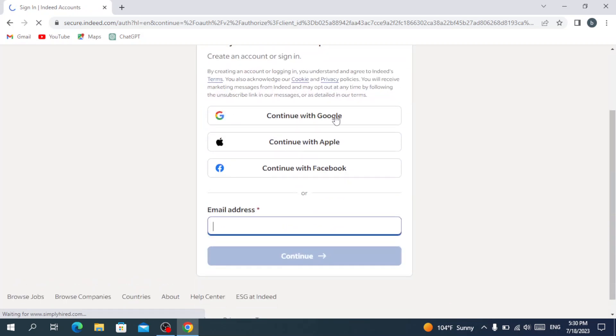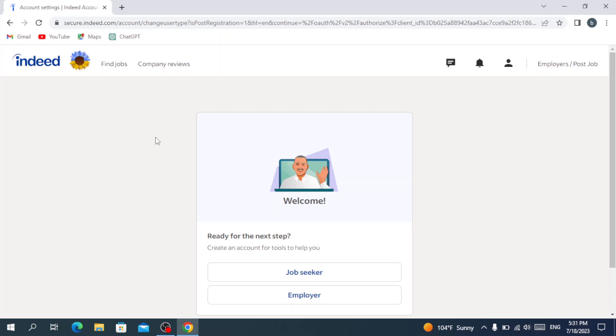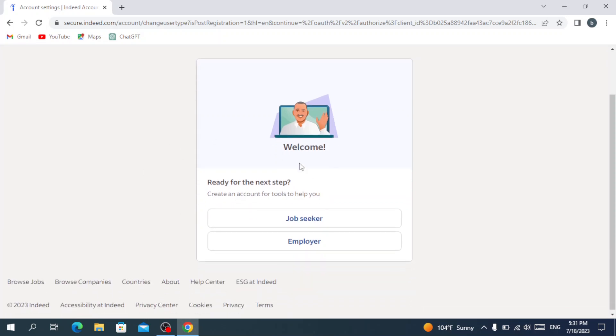You can sign in with your Google account, Apple account, or Facebook account, or also your email address. After writing your email, you need to choose which role you want. I'm going to choose the Job Seeker option. If you want to post jobs or look for candidates, you would choose Employer. So let's choose Job Seeker.